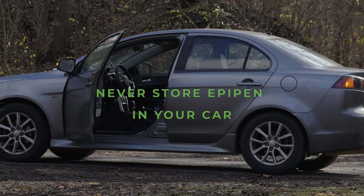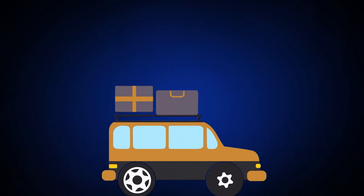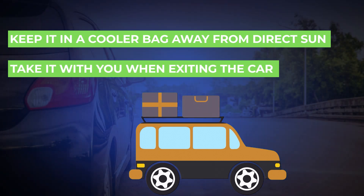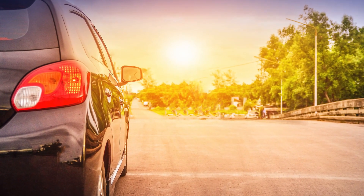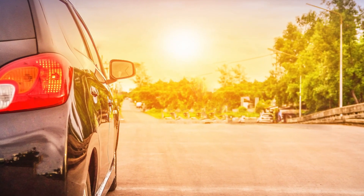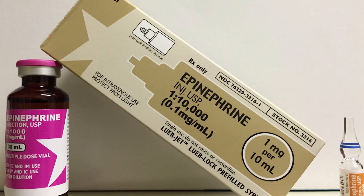Never store your EpiPen in your car. If you must travel with your EpiPen in a vehicle, keep it in a cooler bag, away from direct sun, and take it with you when exiting the car. Never leave it in a car parked in the sun, as temperatures inside cars rise very quickly and can render your epinephrine injection ineffective.